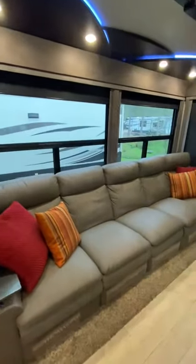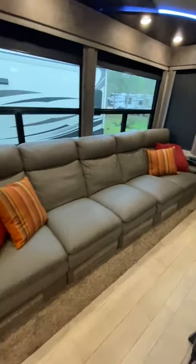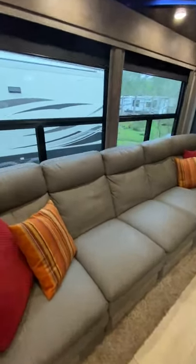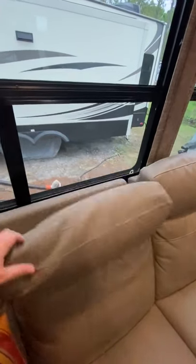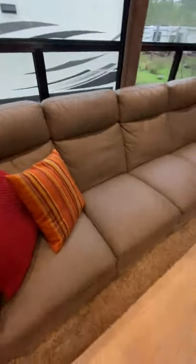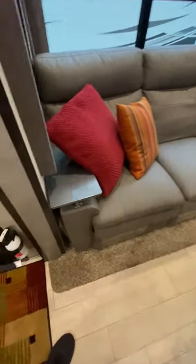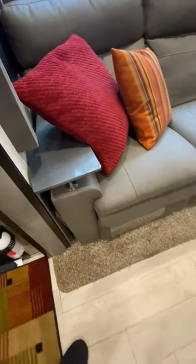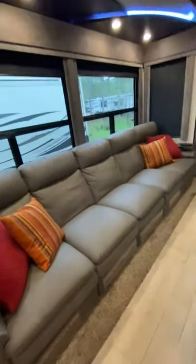This is the super sofa option — it's really comfortable. All of the headrests move forward and back, and each one reclines as well. The end ones also have a tray, and then heat massage, and there's a light system underneath it as well.